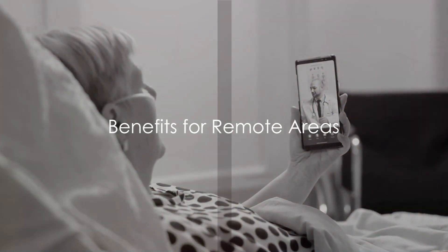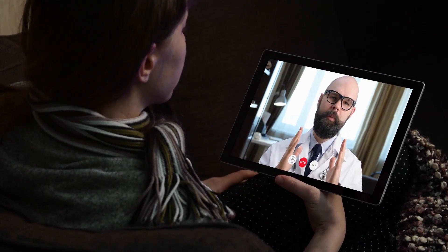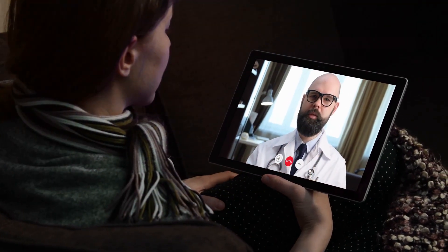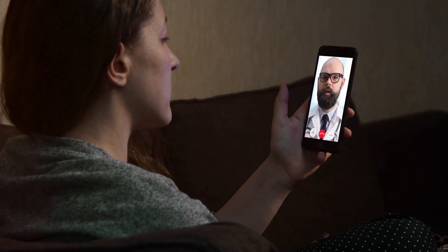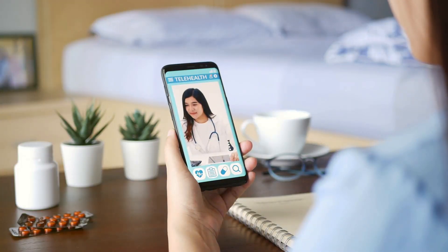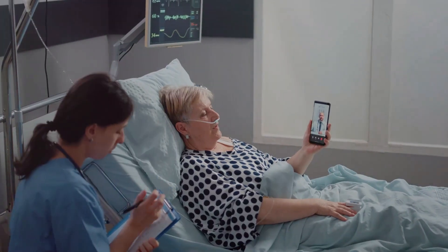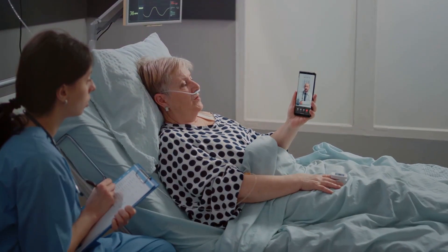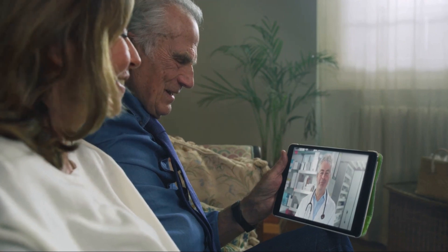Living far from a hospital doesn't mean you can't have access to quality healthcare. Thanks to advancements in remote monitoring and telemedicine, distance is no longer a barrier to receiving top-notch medical care — a game-changer for those in remote areas, far from clinics and hospitals, or in regions where healthcare resources are scarce. Consider the case of a small village in the heart of Africa: with the nearest hospital a day's journey away, getting medical attention used to be a daunting task. But with telemedicine, a simple smartphone or tablet has become their lifeline. Using an app, villagers can now consult with doctors thousands of miles away — sharing symptoms, receiving a diagnosis, and even getting prescriptions, all without leaving their homes.